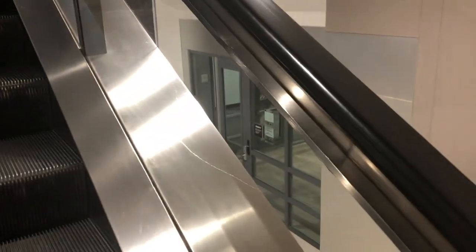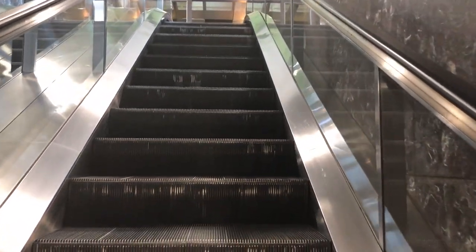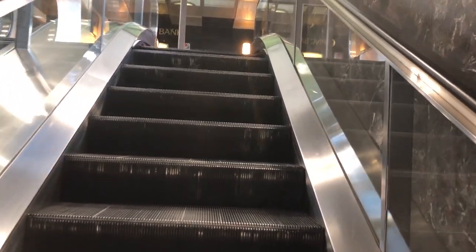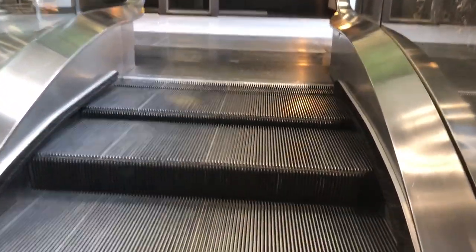I don't think I've actually ever ridden this set of escalators here. The motor appears pretty loud — it sounds kind of warm.